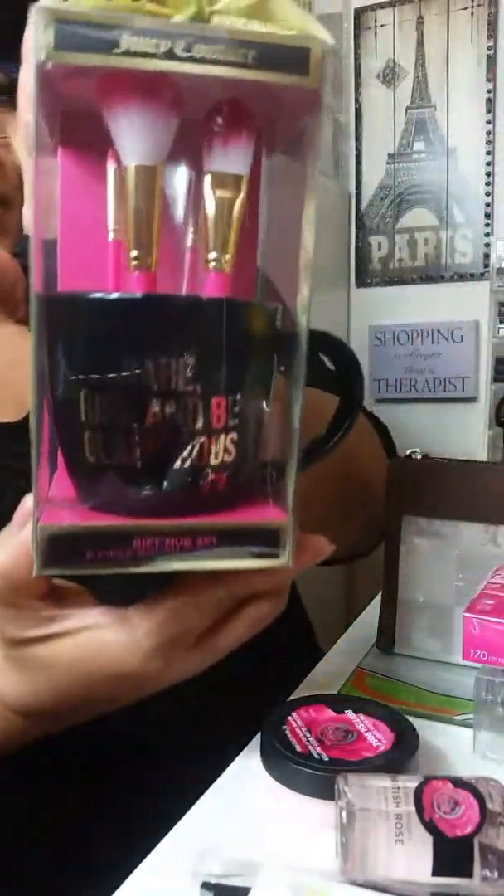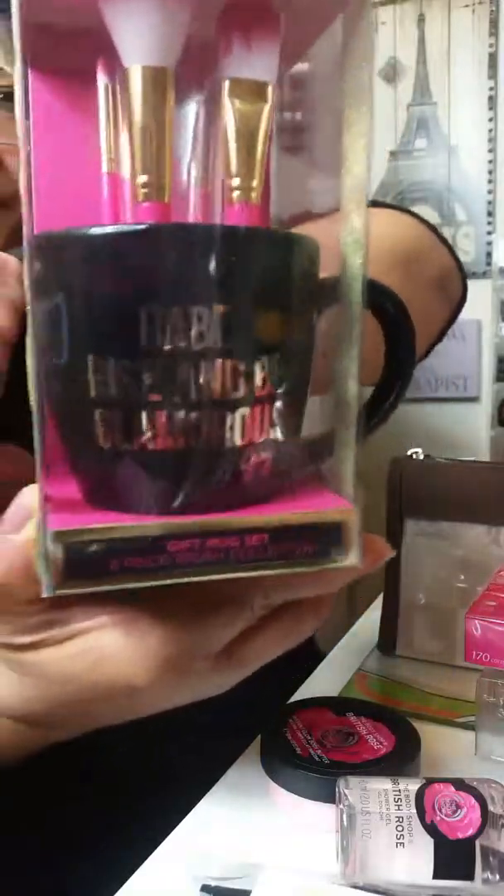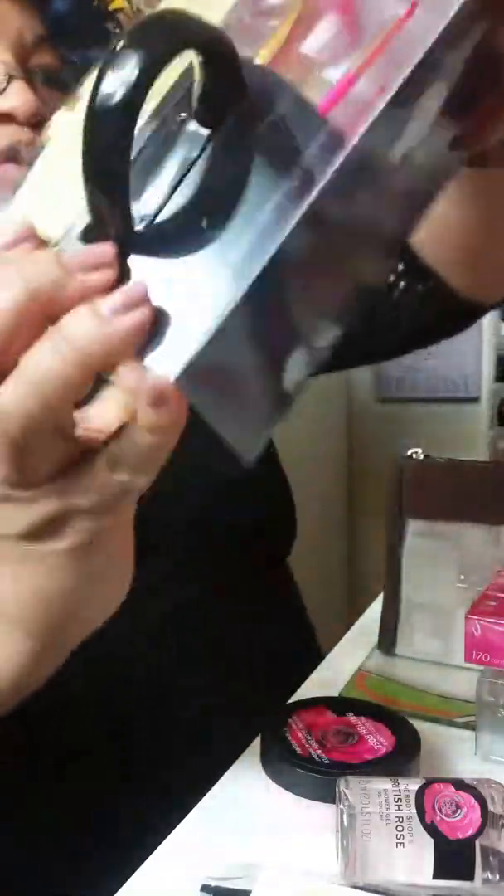This is a fantastic brush — I had to buy this. I think this brush was $38, but it's well worth it. A little miniature brush. This cute little Juicy Couture brush set — glad they glare.